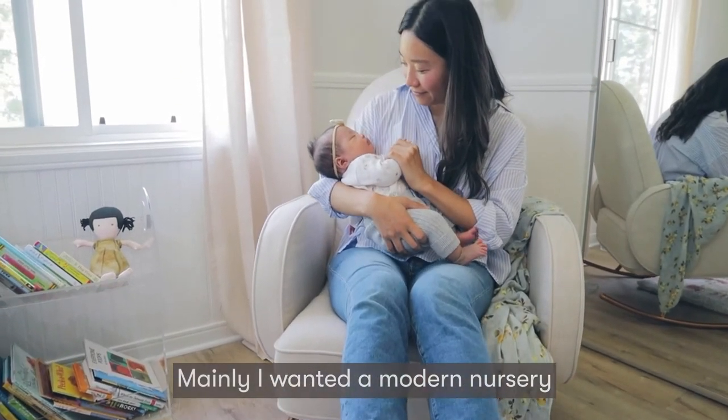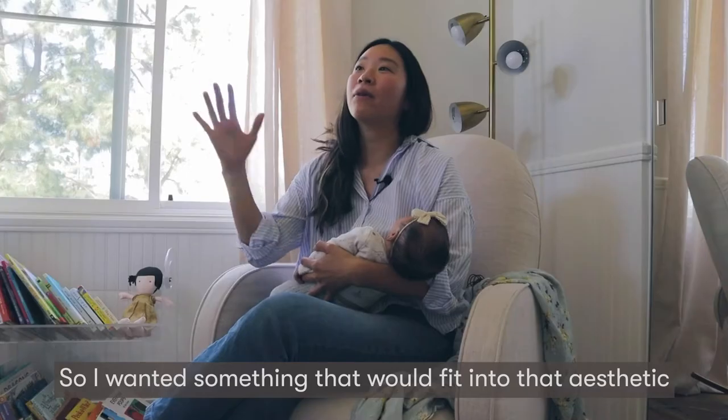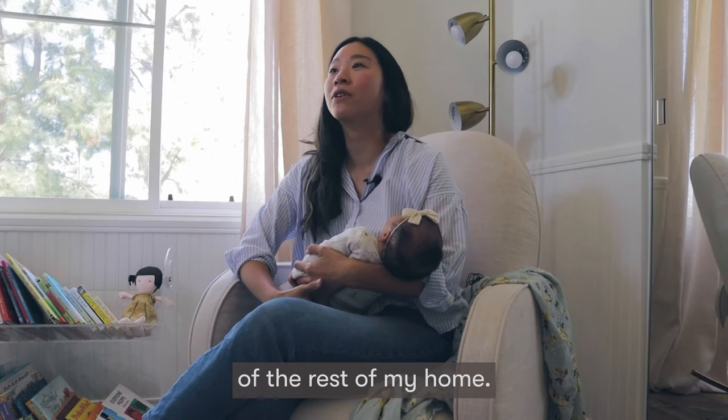Mainly I wanted a modern nursery because the rest of my home is very modern, so I wanted something that would fit into that aesthetic of the rest of my home.